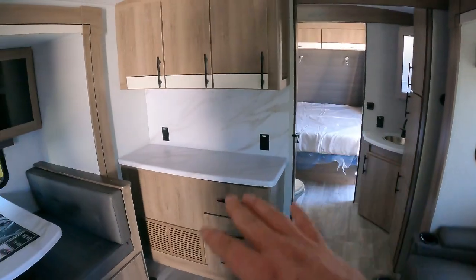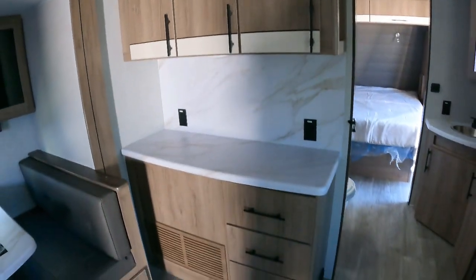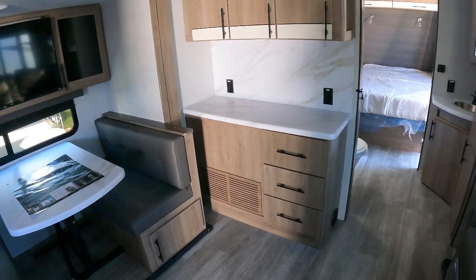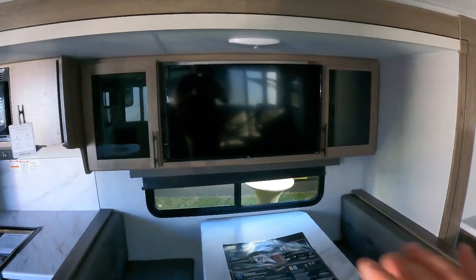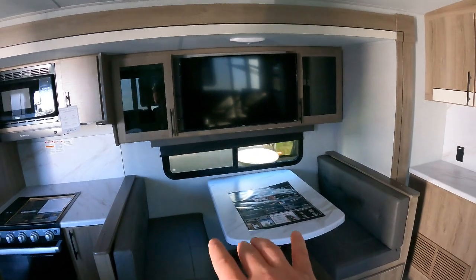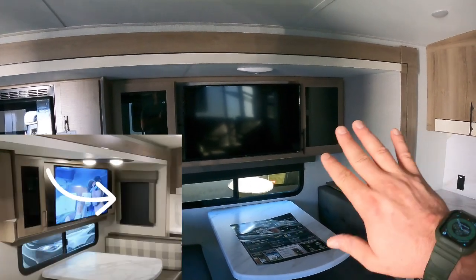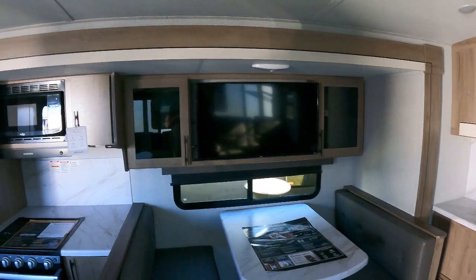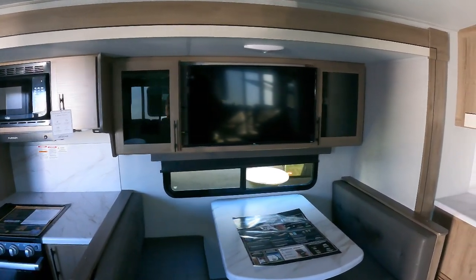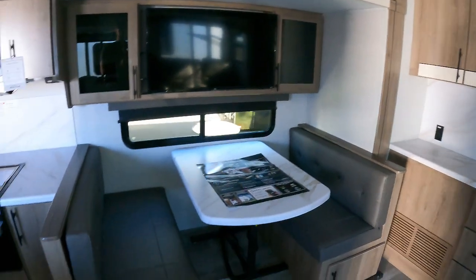Over on this side — coffee bar, taco bar, whatever you want to call it. We use it for coffee mainly. You got your outlets here and nice storage up here. It's got tons and tons of storage. Now above the dinette, this is another change versus our prototype — the cabinetry here was a little bit shorter and there was a window over here. They eliminated that window; you really don't need to see out that side anyway. They kept this window and expanded the storage on both sides.